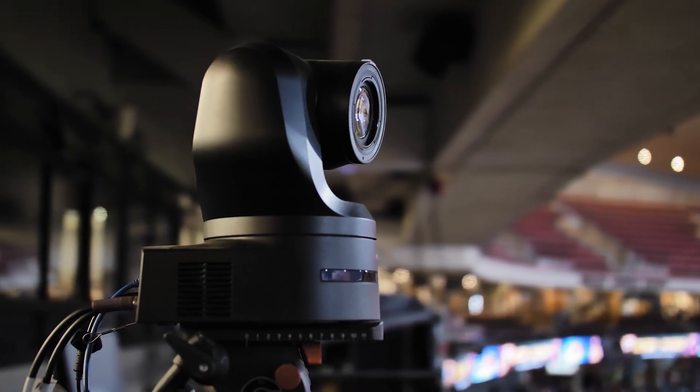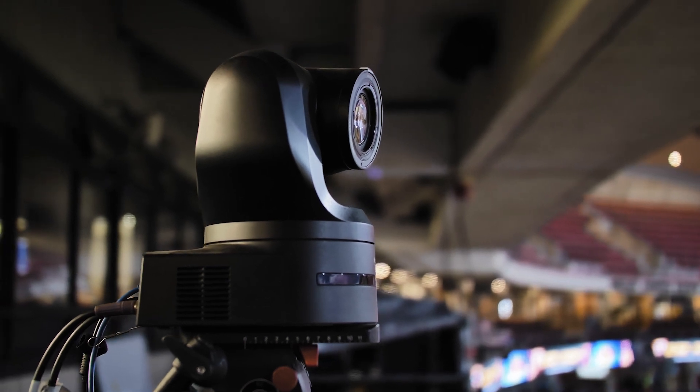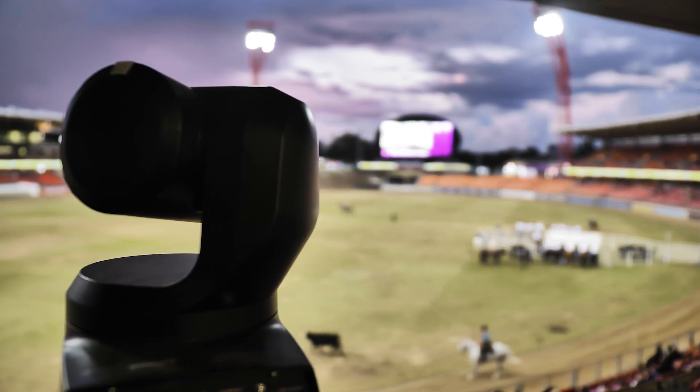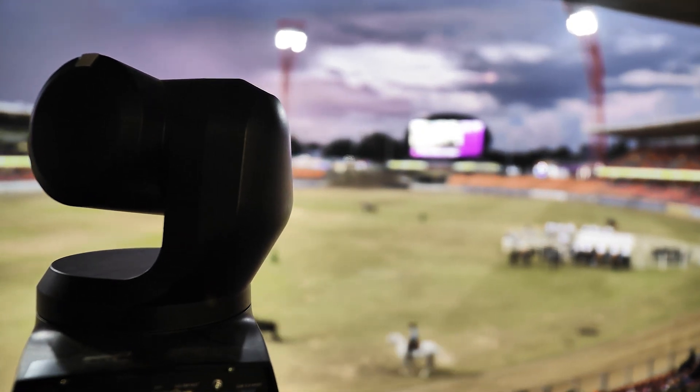The Panasonic AW UE 160 is our premier PTZ camera. It was designed from the ground up to be the closest thing you can get to a studio camera in a PTZ format. We have a brand new large format sensor and a 20x lens. That new sensor gives us excellent low-light performance, great colour imagery, and we've just introduced our phase-detect autofocus hybrid system.